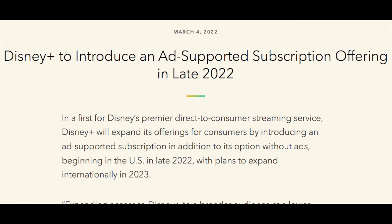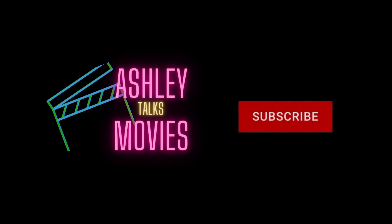Hey, what's up everyone, it's Ashley with Ashley Talks Movies. I wanted to talk about something that was announced last week — Disney is adding an ad-supported subscription tier to its Disney Plus streaming service. Not a ton of details have been released about this, but I did want to dive into what has been released and also talk about a couple of things that were shared just the other day.